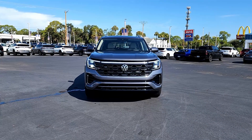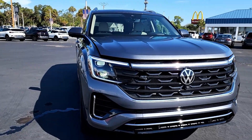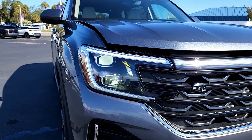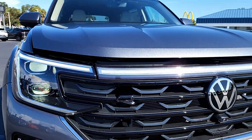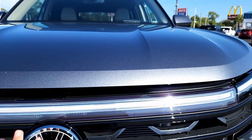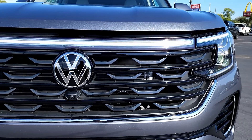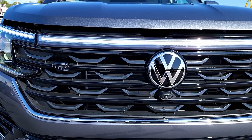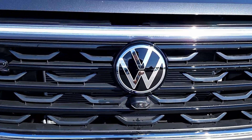The SEL R-Line definitely looks better than the base trim I reviewed before. Right here you have adaptive lights, LED light setup, daytime running lights, turn signals — all LEDs — connected by this light strip on top. It actually lights up, though it's hard to see because it's so bright outside.